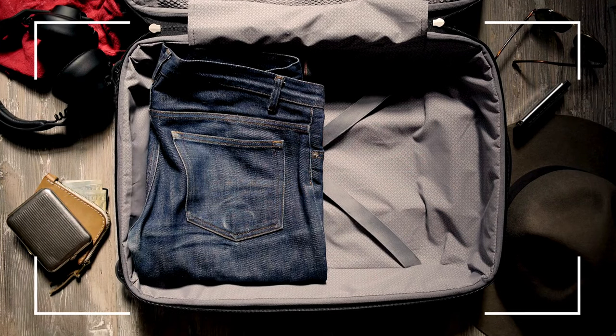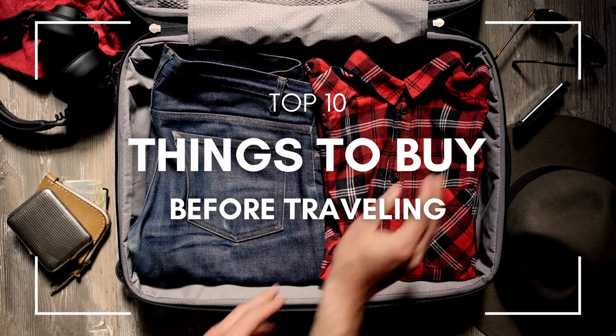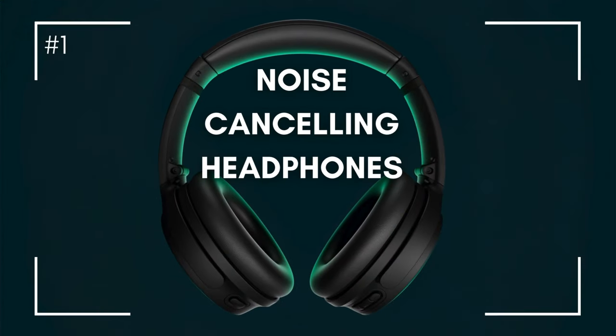Travelers, you better breathe in because the top 10 travel must-haves you need before takeoff are about to be uncovered. I am Gabby and we are starting with number one.